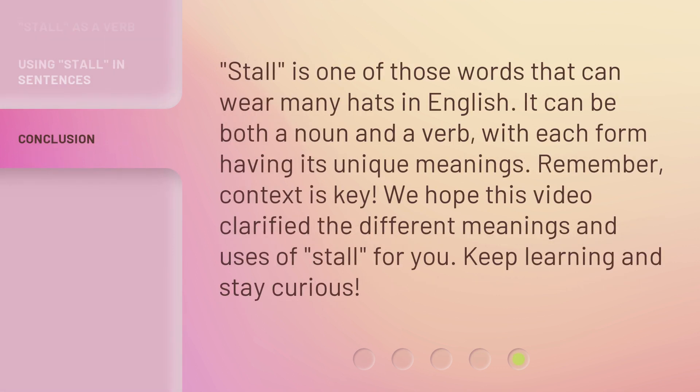Stall is one of those words that can wear many hats in English. It can be both a noun and a verb, with each form having its unique meanings. Remember, context is key. We hope this video clarified the different meanings and uses of stall for you. Keep learning and stay curious.